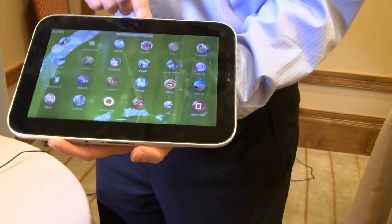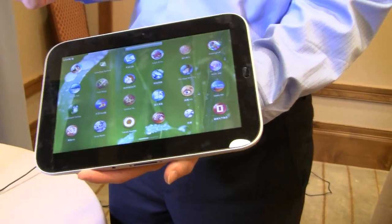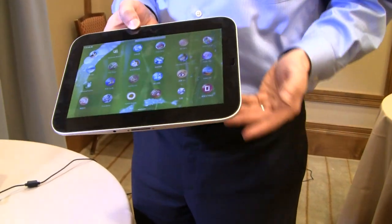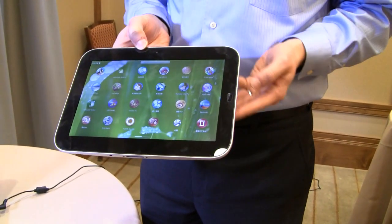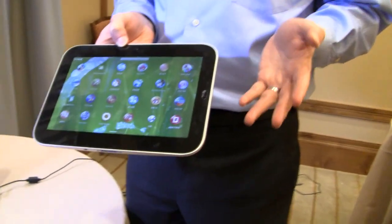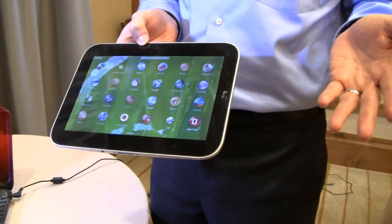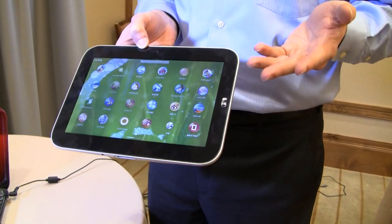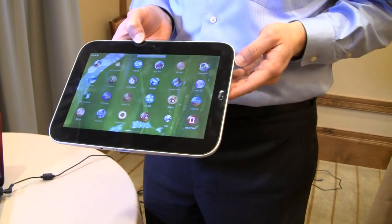So you've got, for example, Angry Birds — it's been the popular app that everybody wanted to see today, and it is in fact there and will work. Unlike a lot of other tablets running Android today, they won't handle 720p or even high-definition video at all. This device has extra hardware and software inside that enables it to handle high-definition video and play it properly.